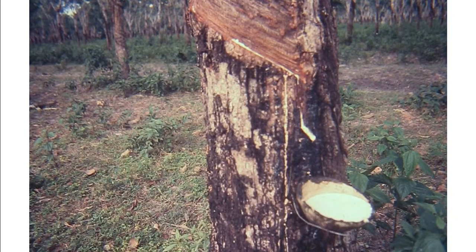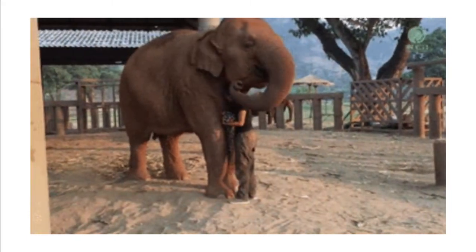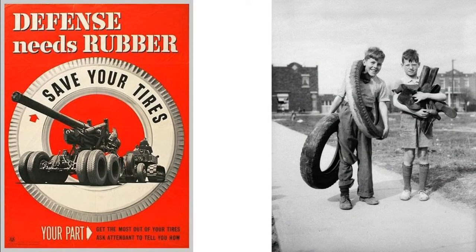The construction of a military airplane used one half ton of rubber, a tank needed about one ton, and a battleship 75 tons — that's about 11 elephants' worth of rubber. People were encouraged to recycle the rubber, but it wasn't enough.